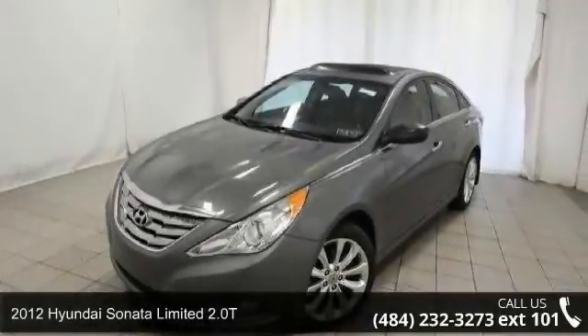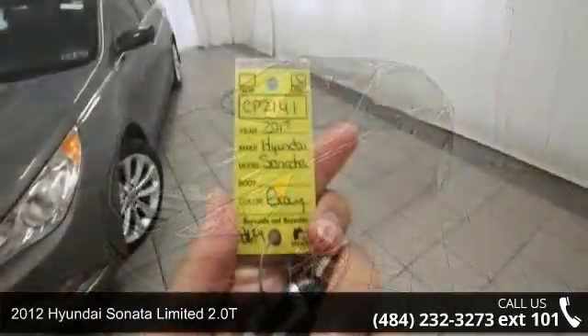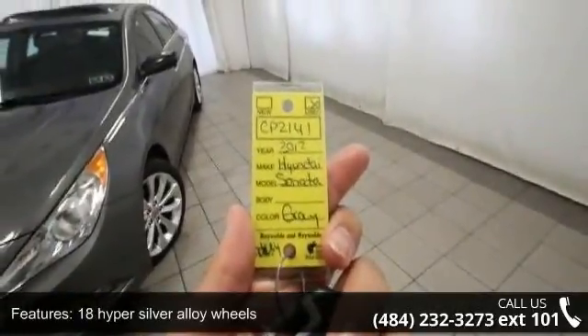Step into the 2012 Hyundai Sonata. If you are looking for a first-rate auto, this one could be yours today. Enjoy these notable features.